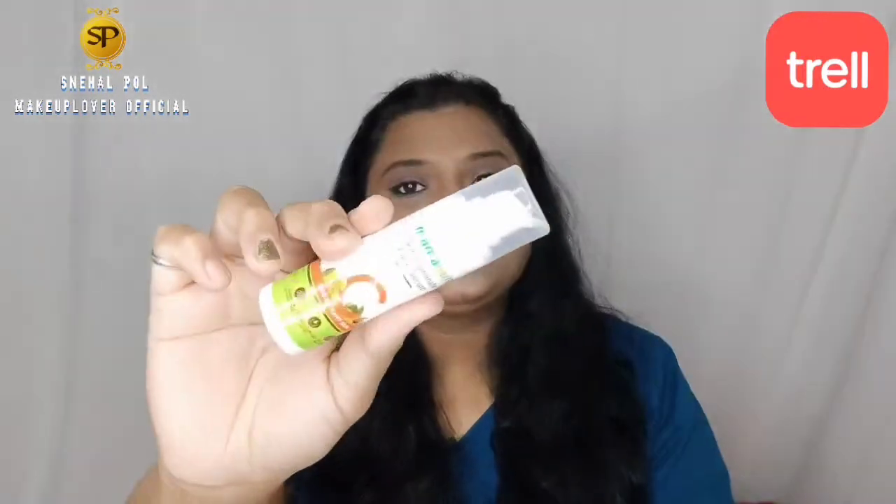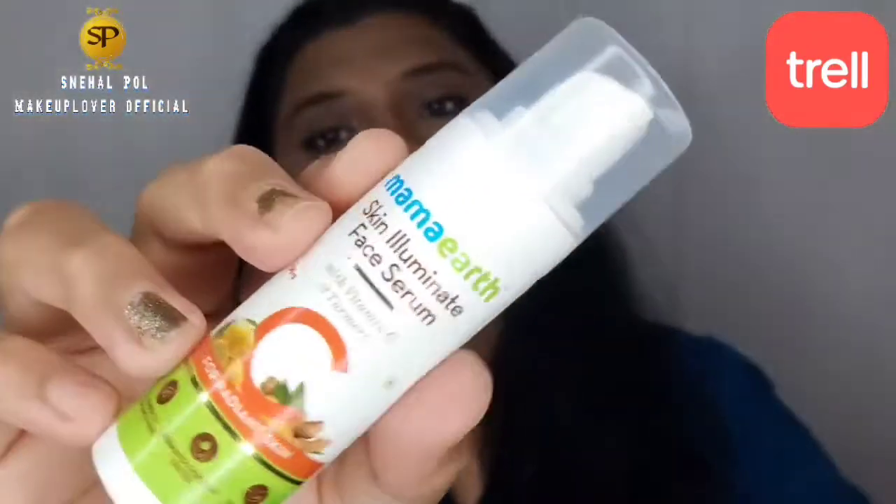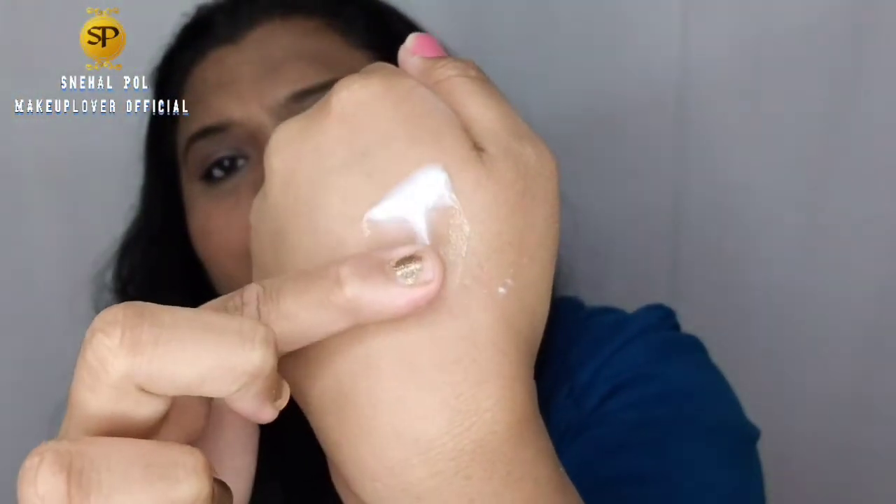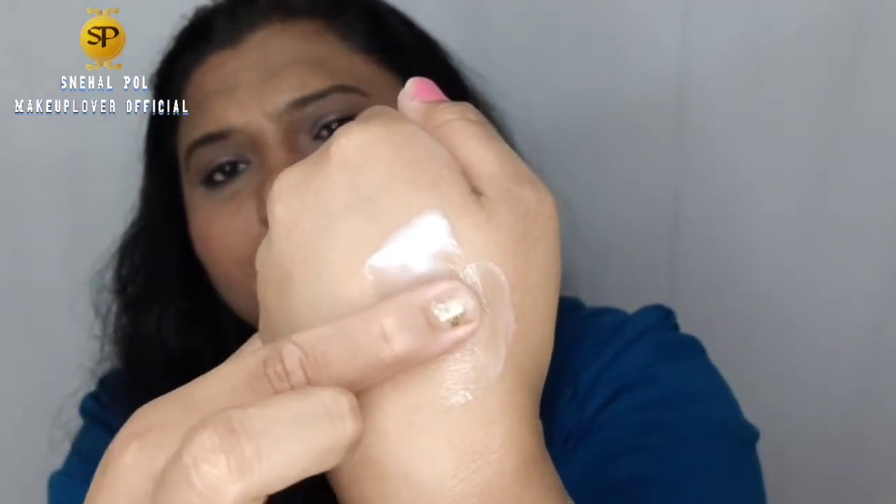Now you can see the face serum applied on the face. I pump it — 1, 2, and 3. The texture of the face serum is good. It is very smooth and it is very lightweight.